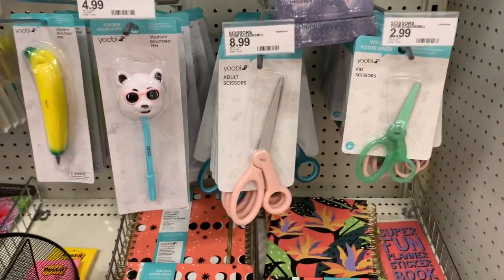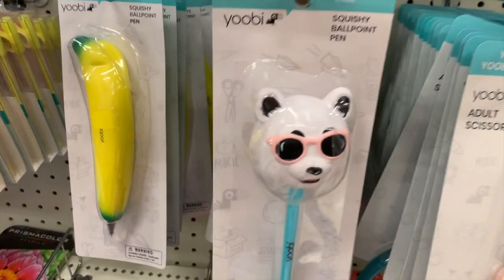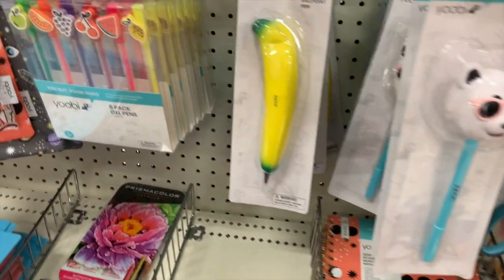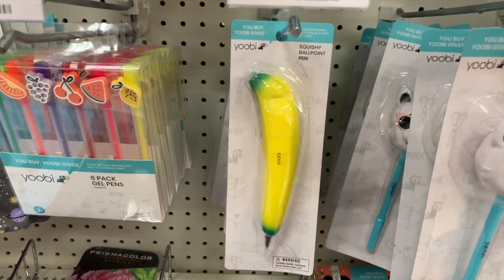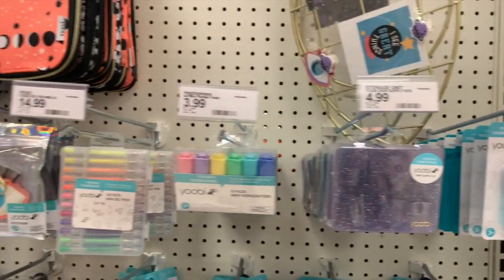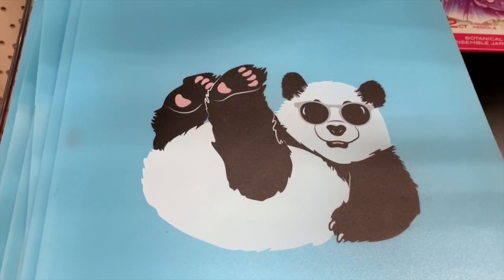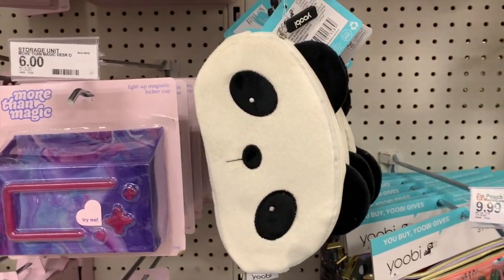Down here we have some Yubi items, just because they're so dang cute. We have a squishy ballpoint pen, a squishy banana. The Yubi stuff is so cute. Highlighters — look at the cute little panda. We have a cute little panda case.